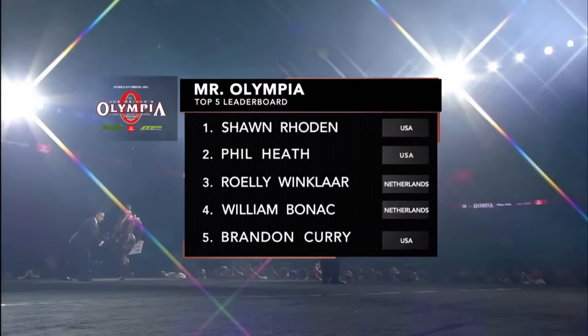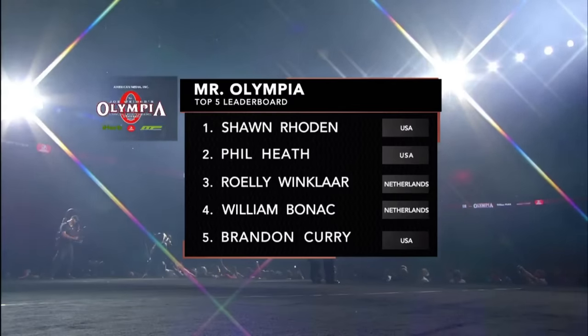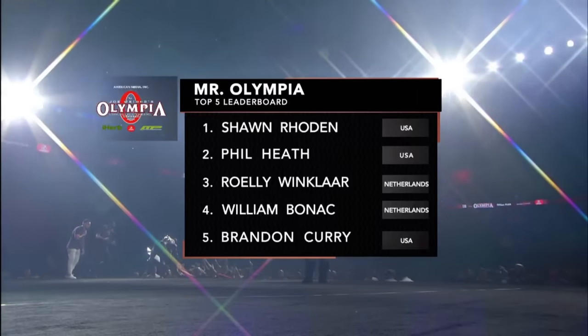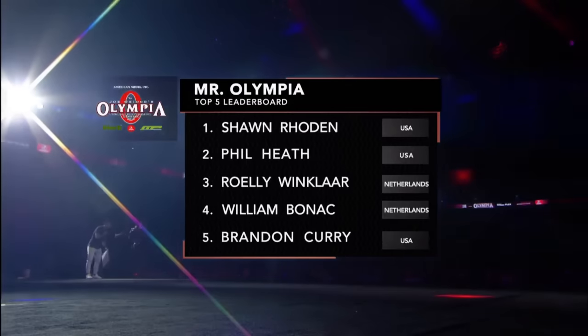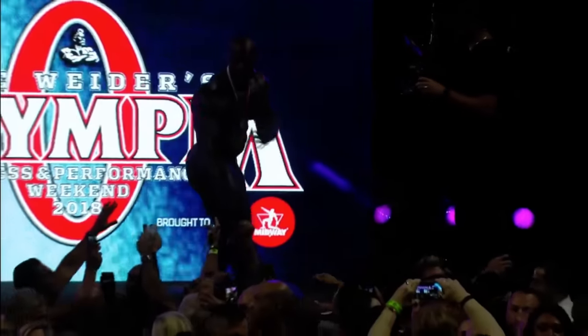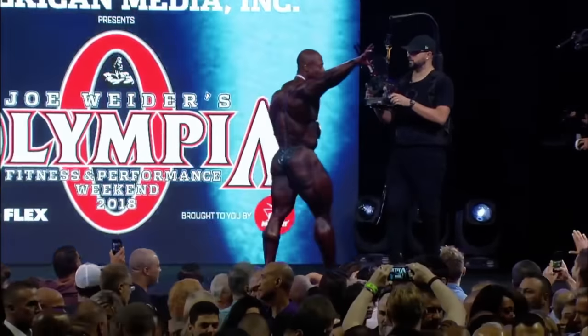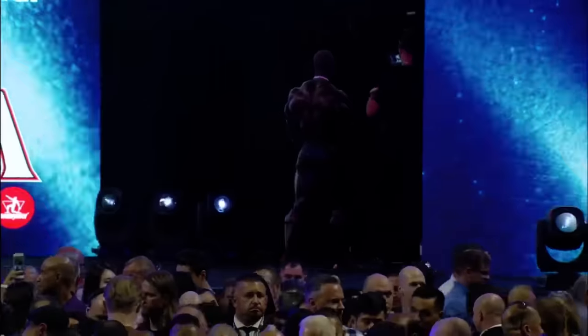The top five leaderboard: Shawn Roden wins, defeating Phil Heath and Roelly Winkler. William Bonac finishes fourth and Brandon Curry rounds out the top five. Shawn Roden has defeated Phil Heath in a stunning turn of events. Not so stunning if you consider the pace of the show, but stunning when you consider what everyone walked into arriving in Vegas. Very few people ever considered the possibility that Shawn Roden, after last year's fifth-place finish, would come in well above 40 years old and win this competition.